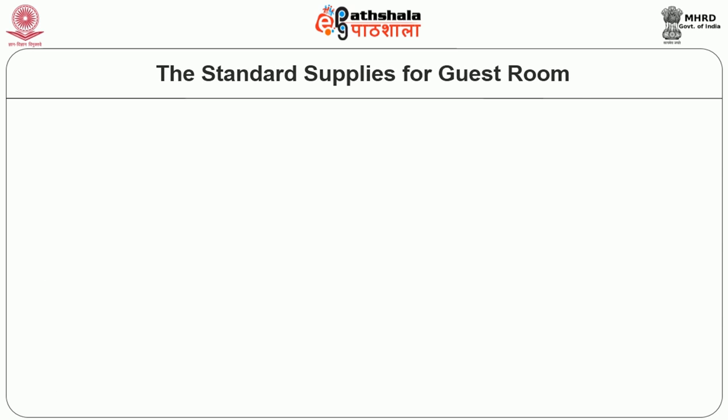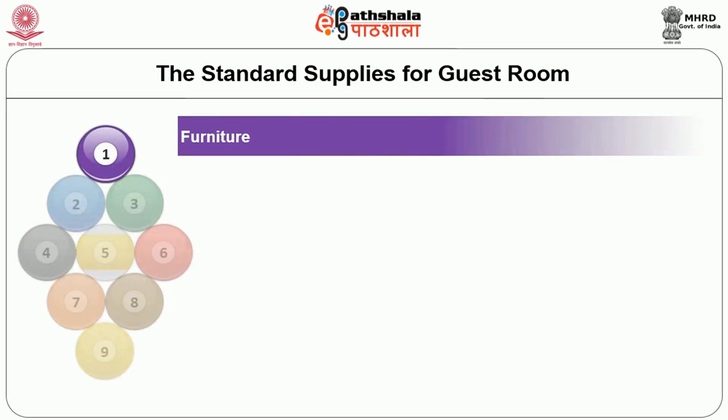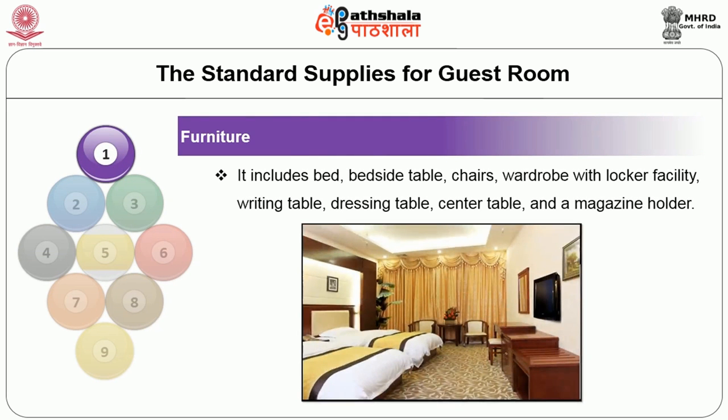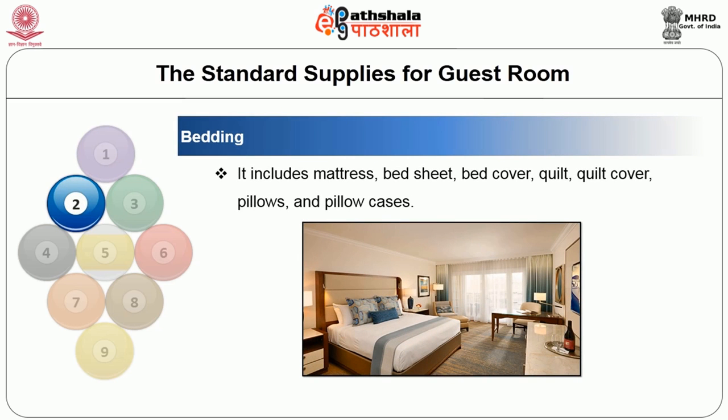Now I am going to discuss in detail about the standard guest supplies for guest rooms. The housekeeping staff places the following standard guest supplies in the guest room. The first one is furniture, which includes the bedside table, chairs, wardrobe with locker facilities, writing table, dressing table, center table, and magazine holders.